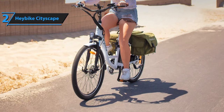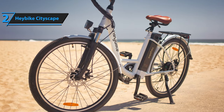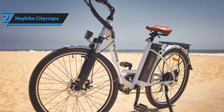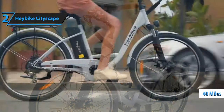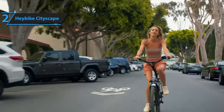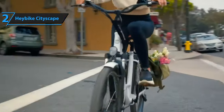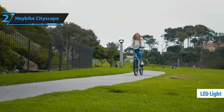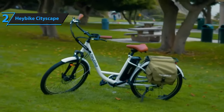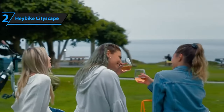The Haybike Cityscape is powered by a high-capacity lithium-ion battery with an impressive range suitable for city commuting. Depending on factors like terrain, rider weight, and the level of assistance selected, the battery can deliver up to 40 miles of pedal assist range. Charging the battery is straightforward, either by removing it from the bike or directly plugging it in, facilitating quick power replenishment. The Cityscape also comes with front and rear LED lights for improved visibility and safety, particularly during nighttime rides. In conclusion, we highly recommend the quality and performance offered by the Haybike Cityscape.